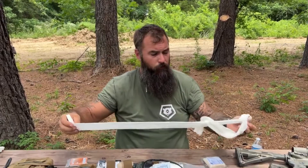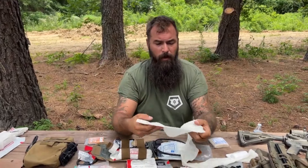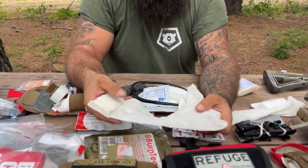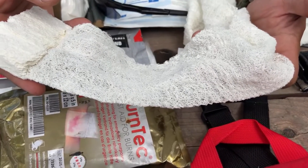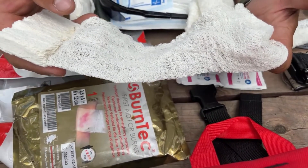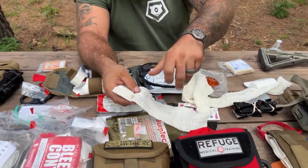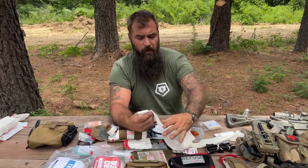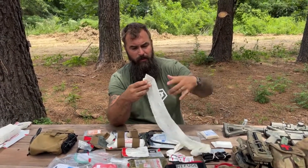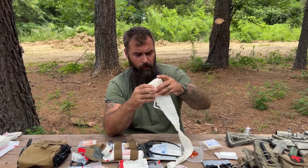There's 12 feet of gauze in here. Zoom in — see how much surface area that is. This is great for wound packing because of the capillary action. Just like fancy paper towels suck up moisture, this does the same thing. This is a six-ply compressed gauze from North American Rescue, but you can also use it to wrap injuries.